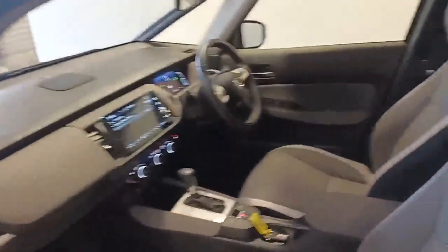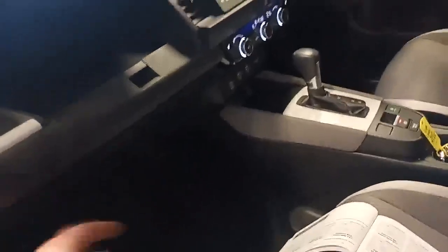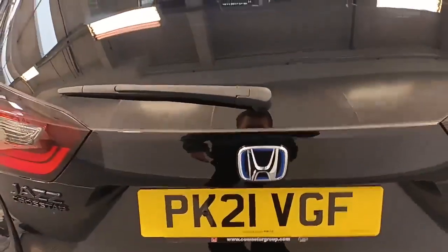Inside, obviously grey cloth seats and two glove boxes. There's the registration number there — PK21 VGF.